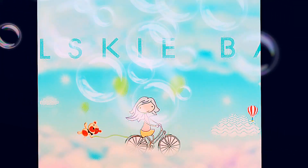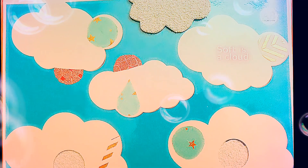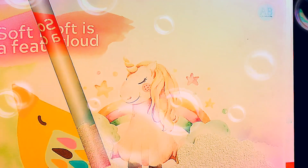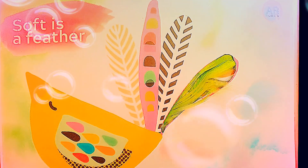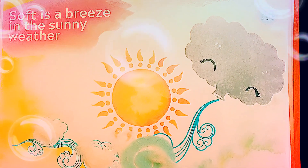What is soft? A DIY sensory book for children. Soft is a cloud. Soft is a feather. Soft is a breeze in the sunny weather.